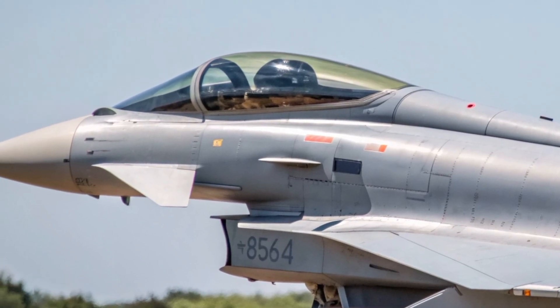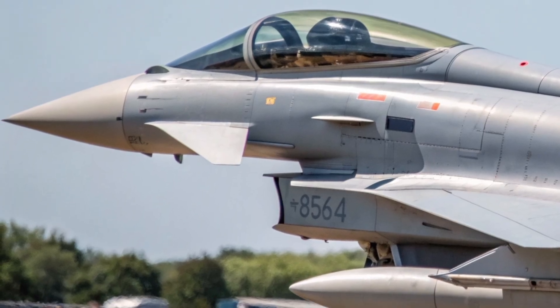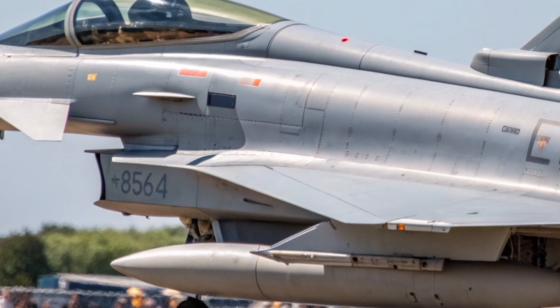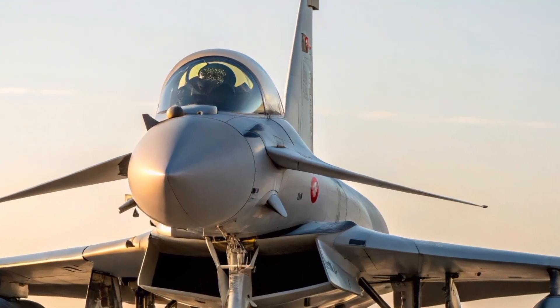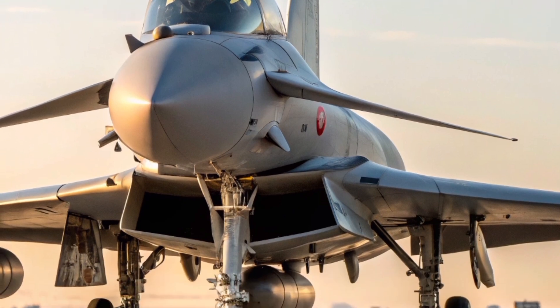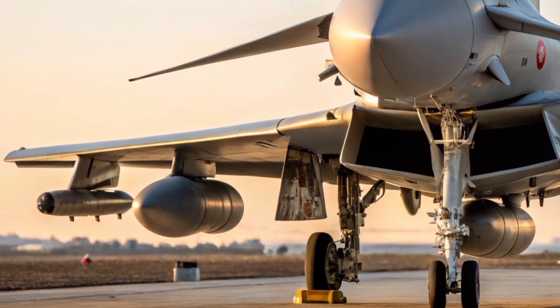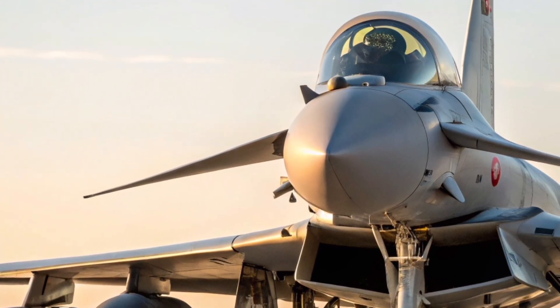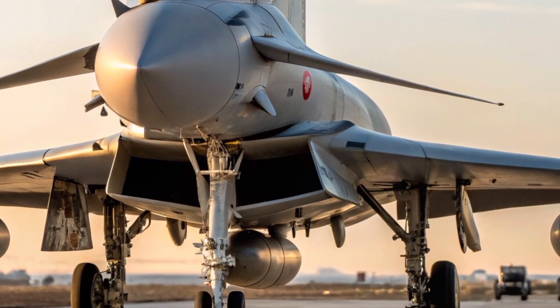In the cockpit, the pilot sits beneath a large, clear canopy, surrounded by a sea of digital displays. The modern Typhoon is no longer a cockpit full of dials and switches. Instead, it's a fusion of information — radar, infrared imagery, weapons status, and data link feeds — all presented on a wide-angle head-up display and helmet-mounted sight. With just a glance, the pilot can lock onto targets, track friendlies, and even engage enemies beyond visual range.